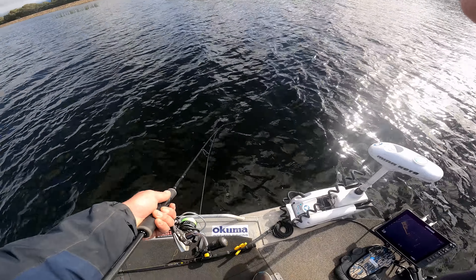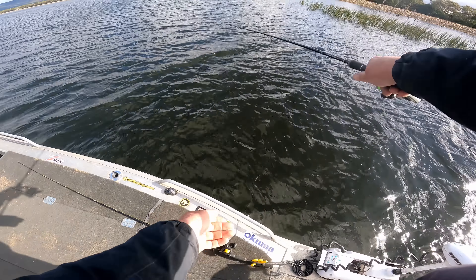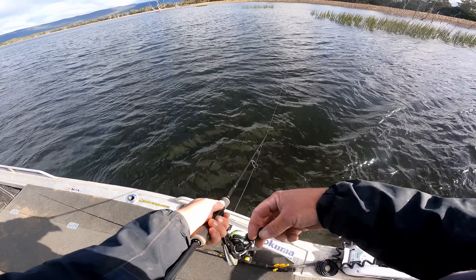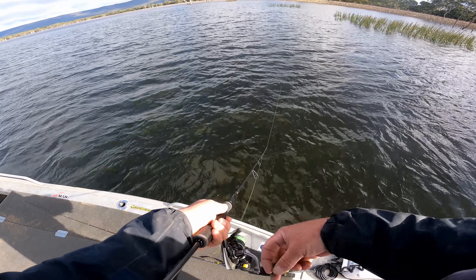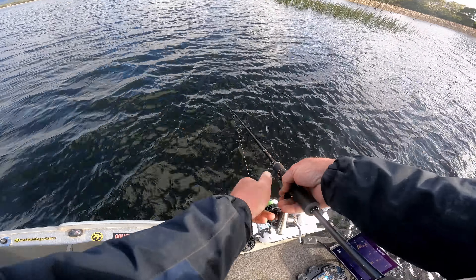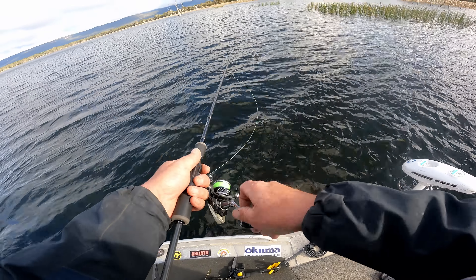Just got it out again. It's a good brownie behind it. Ah damn it. That was a nice sized trout. Must have just nipped the tail. Oh well, a bit of action straight away moving up into the shallows.